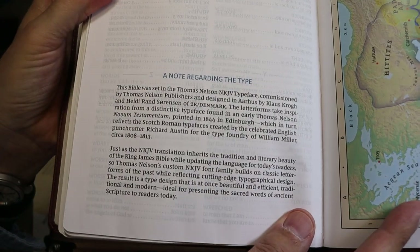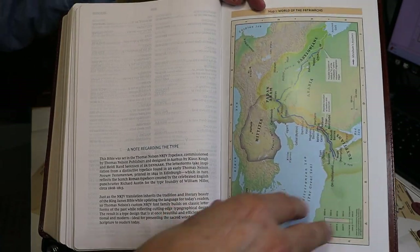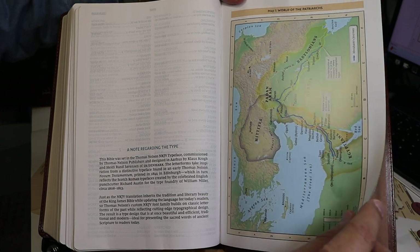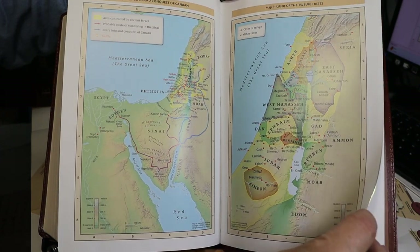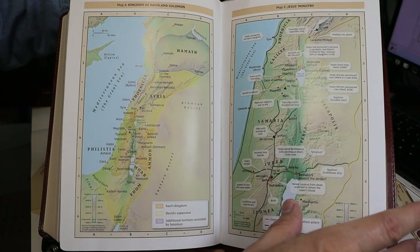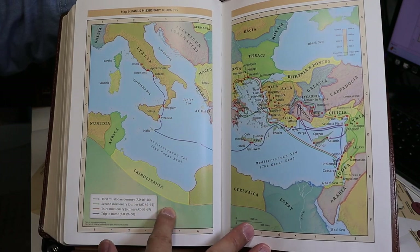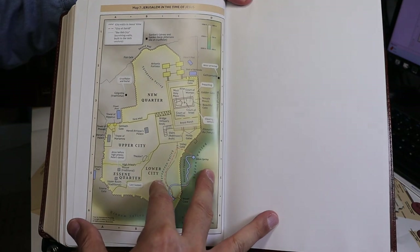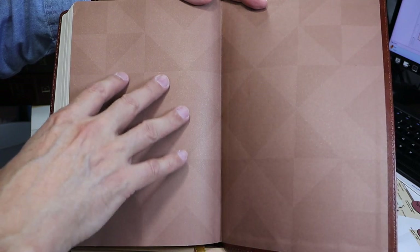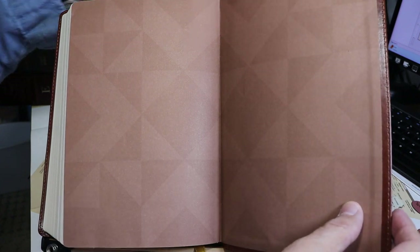This is definitely a Comfort Print edition. The maps begin after the note regarding the type and are on somewhat glossy paper; they do not go into the gutter. They are colorful, though not especially detailed. After the maps, there is a patterned paper liner — so this is a paste-down construction.